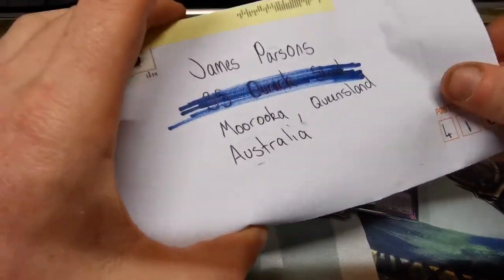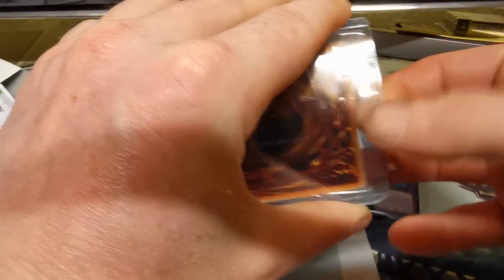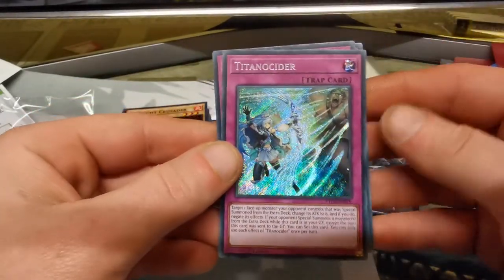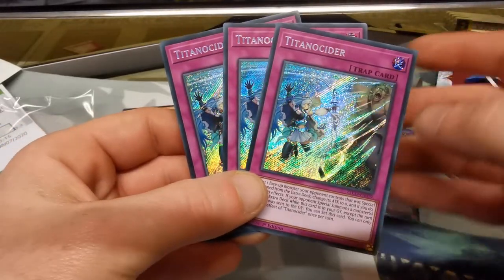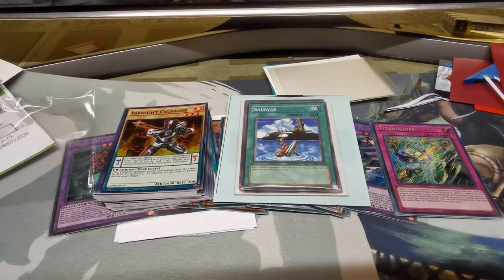This one is mystery mail - we don't know who this is from, but it's well sealed and in a top loader, so definitely an Australian seller. Let's open up and have a look. We have a Titanus - one, two, three copies! What are the cheapest Secret Rares out of Eternity Code? You never know when this card might start seeing a little bit of play, so it's just good to have your playset there. Two to go!